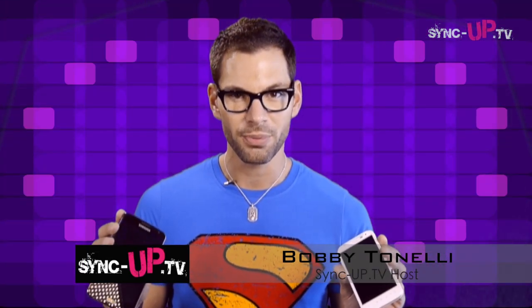Welcome back to SyncUp, I'm Bobby Tonelli, and we're doing the best of phones right here. We're covering the largest screen, the best camera, the best unique feature, and which operating system we like the most. Let's get down to it.